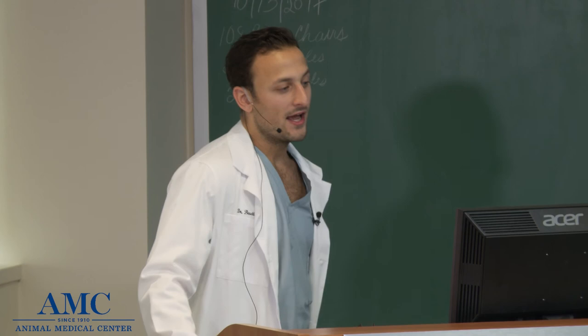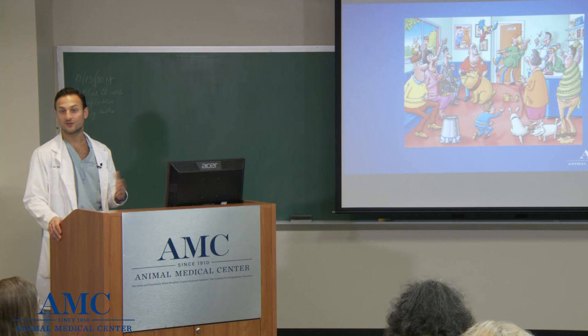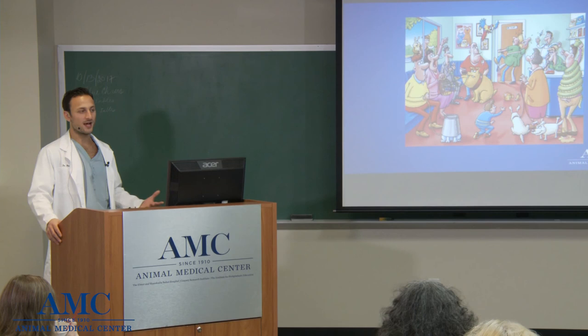My goal today is to give you a little bit of a background into what goes on in the emergency room so that if and when the time comes that you do need to bring your pet to the emergency room, you feel as comfortable as possible knowing that they're in good hands and getting the care that they need. When I was asked to give this lecture I had to sit back and think hard about how I was going to present the nuances of what happens in the ER, and put these things in a way that would be easy for the public to feel comfortable about when bringing their pets in.